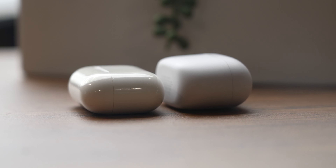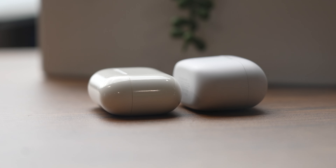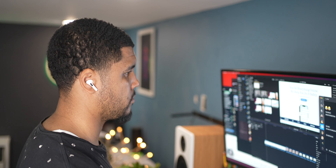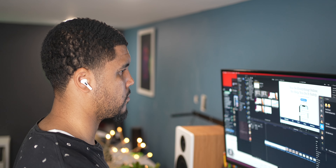The Link Buds S will net you six hours of listening time with ANC mode on, and with the case you get an additional 20 hours. The case charges via USB-C. The AirPods Pro will give you 4.5 hours of listening time with noise cancellation or transparency mode on, and with the case you get around 24 hours of listening time. Five minutes of charge is around one hour of battery life, and they also charge wirelessly.